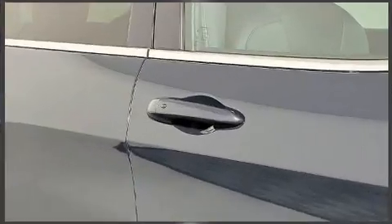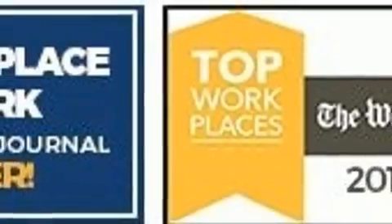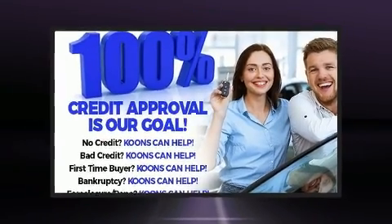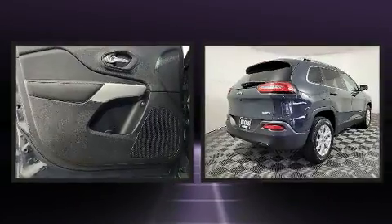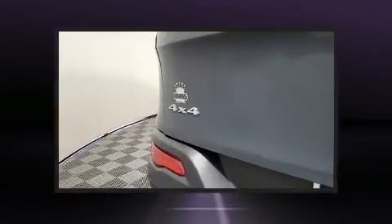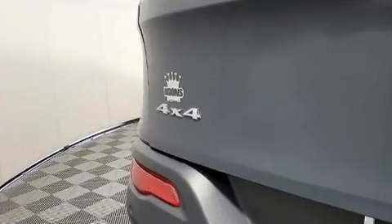Jeep ensures the safety and security of its passengers with equipment such as front and rear side impact airbags, anti-whiplash front head restraints, and four-wheel disc brakes with ABS. It also arrives with a Carfax History Report, providing you peace of mind with detailed information.